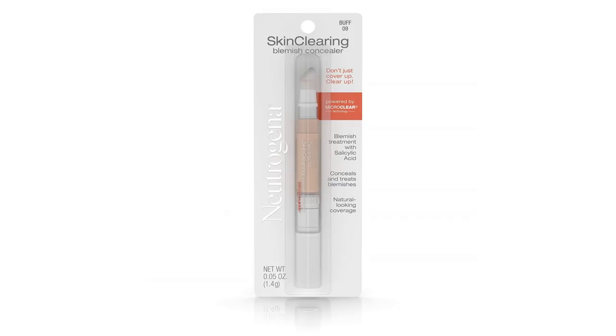My personal favorite — and my sister will tell you, we've both used this forever — is the Skin Clearing Micro Clear Technology concealer. I just buy it so many times I don't even look at what it's called anymore. This one has 0.5% salicylic acid, so it works as a spot treatment and a concealer all in one. Let me show you guys how it blends into the skin. I really like this brand because it actually does improve my skin and the salicylic acid percentage isn't so high that it's going to dry out or irritate my skin.